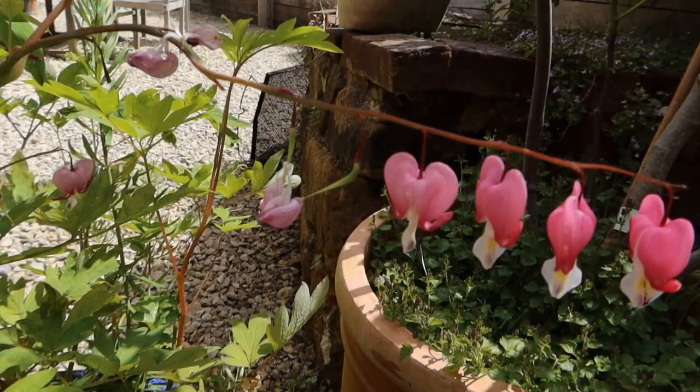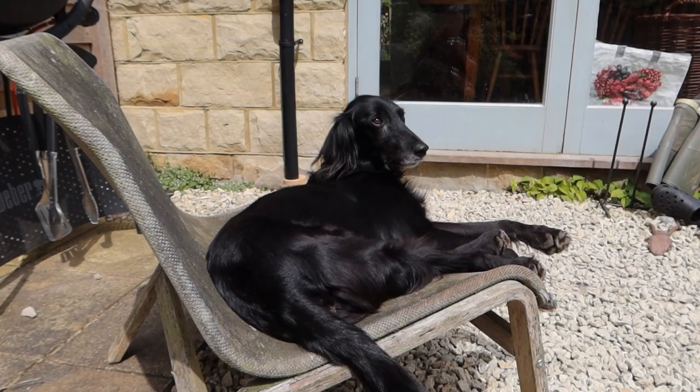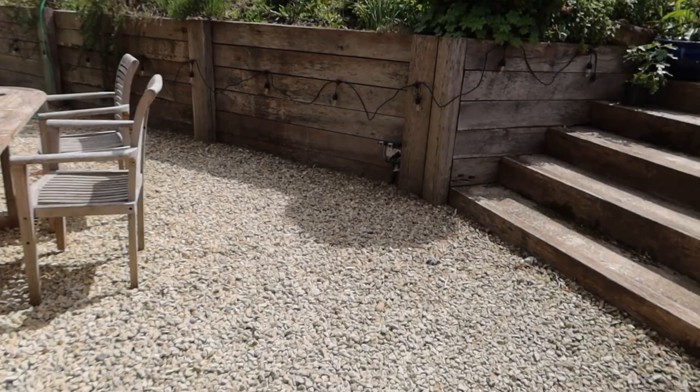The Dicentra here is just going over but it's a beautiful flower. Say hello Poppy — this is my fearsome hound. Okay, let's go off up the garden.